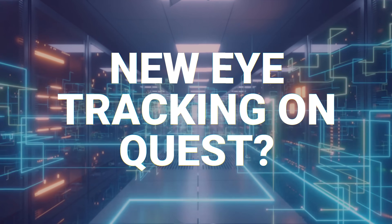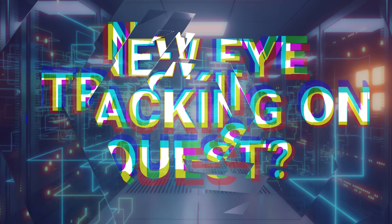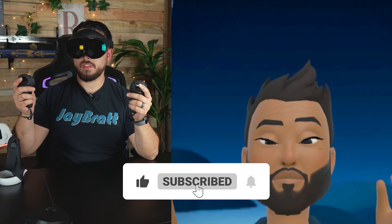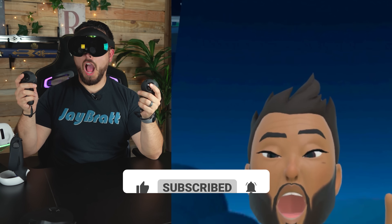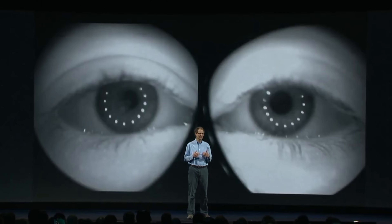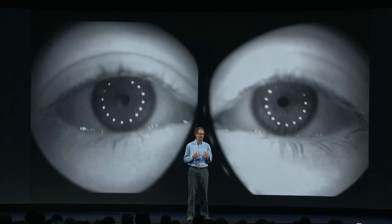One feature we saw on the Quest Pro that we've never seen on the Quest 2 or 3 is eye tracking. Eye tracking is a system that uses infrared light — which our eyes cannot detect — to light up your eyes inside the headset, so then a camera or multiple cameras can watch your eyes and see where they are looking.